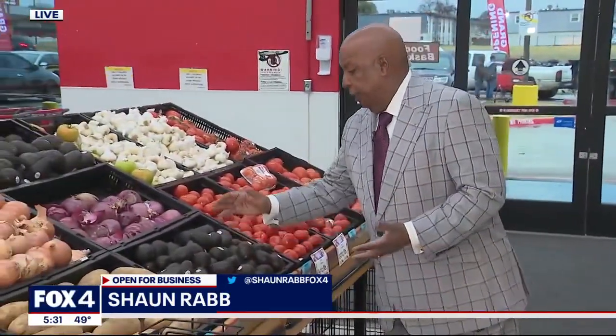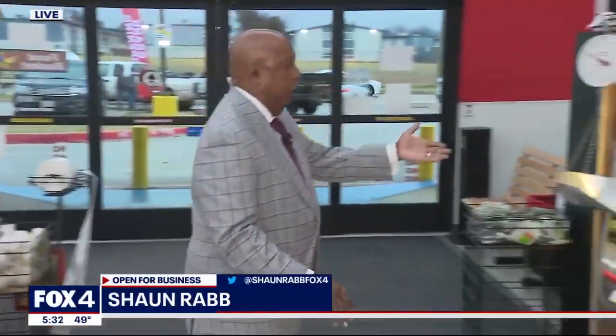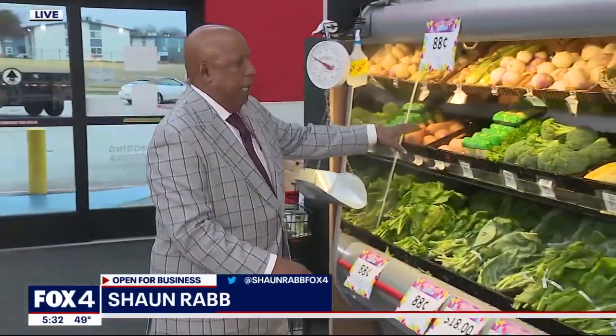We're inside the store, in the produce section — avocados, collard greens, turnip greens, broccoli crowns, Serrano peppers — all the stuff that you take for granted at your supermarket, your choice of supermarkets in your neighborhood, but not here. No supermarkets. It's considered a food desert, and the people that we spoke to today are glad to be able to shop again close to home.